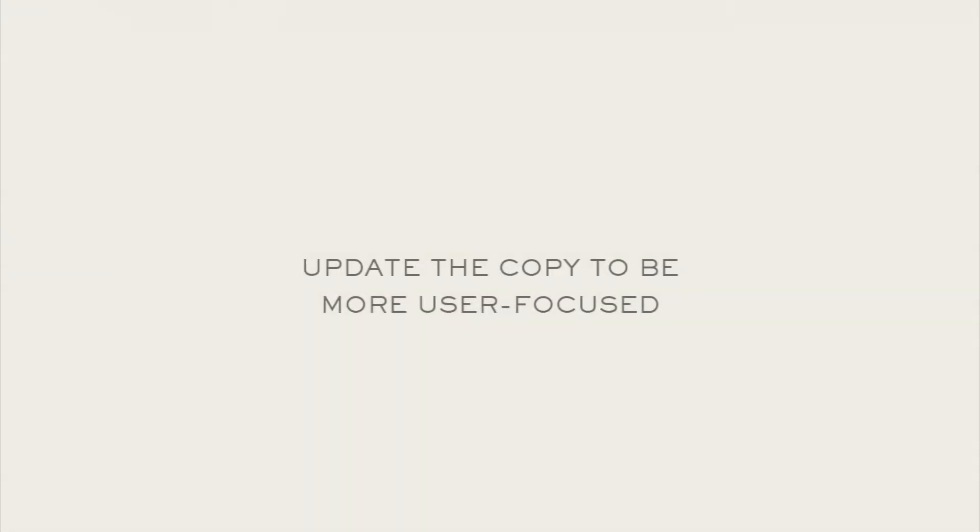Step number five to upping your conversion rates is updating the copy to be more user-focused. Whether you're already a pretty good DIY copywriter for your creative small business or you're just figuring out what to say and when, I want to show you exactly what I mean using my own homepage as a case study. I just recently optimized the copy and content on my homepage — it was working okay, but I wanted to see if I could make it work better. This proves that no matter where you fall on the copywriting spectrum, you need somebody's eye to come in and look at what you've done.